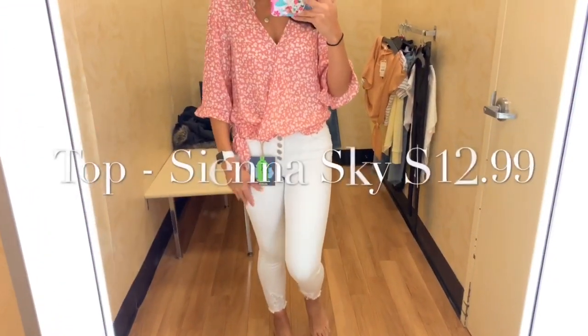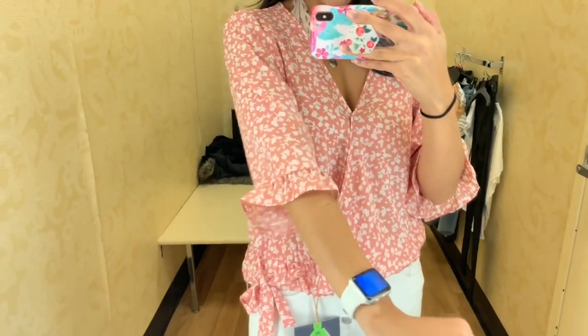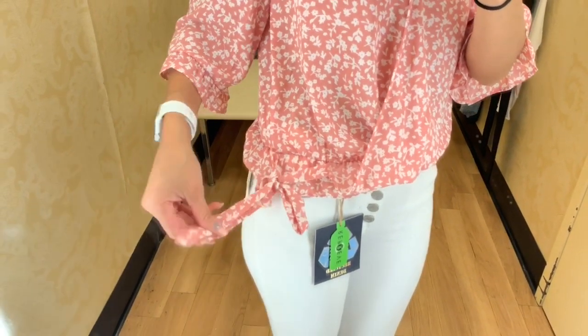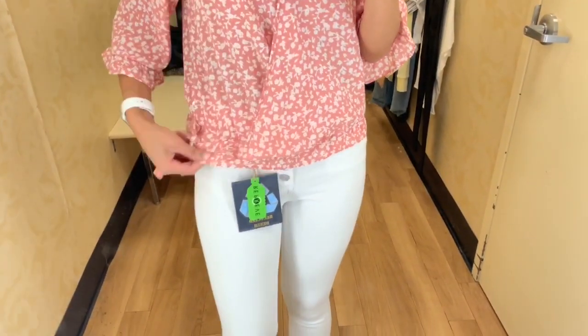For this outfit I kept on the same white jeans and just changed out the top. This top was super comfortable — nice, thin, and breathable — in another salmon-peachy color with a bunch of white flowers, perfect for spring and summer. It had a little tie string on the corner and a little ruffle at the bottom. I really loved this top.